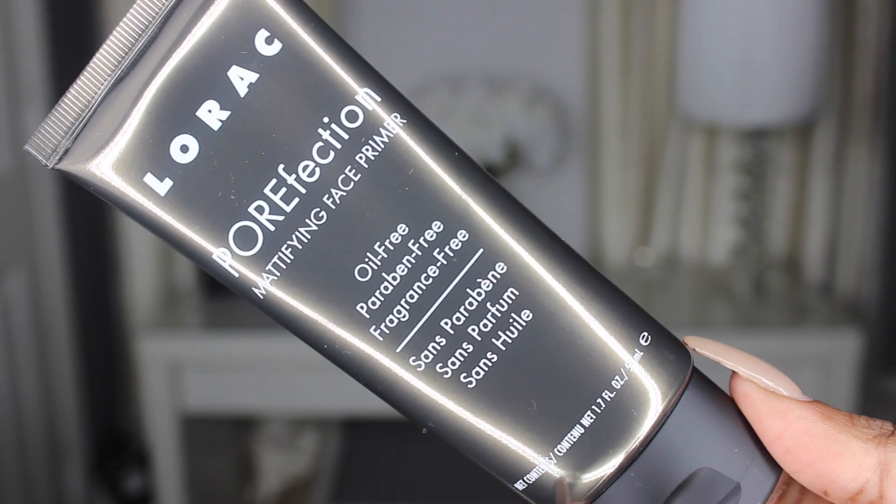The first thing Kelsey got from Ulta is the Laroque Perfection Mattifying Face Primer. She's been wanting to try it for a while — she's never used any Laroque face products, mostly just their eyeshadow palettes. The packaging is really big so it should last a long time. The main reason she wanted it is because it's both mattifying and pore-minimizing combined, so she can replace the two separate primers she currently uses. It's also oil-free, paraben-free, and fragrance-free.